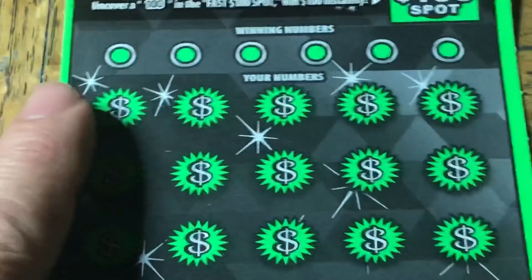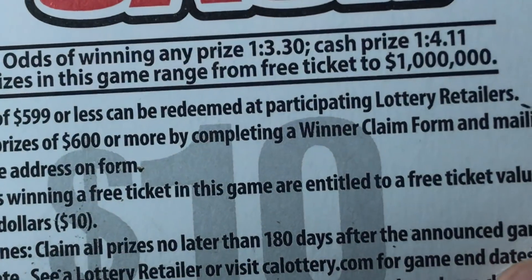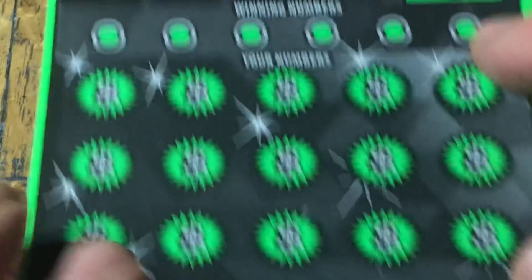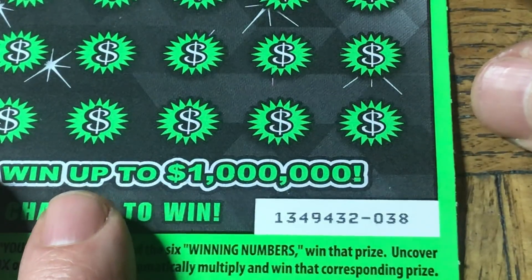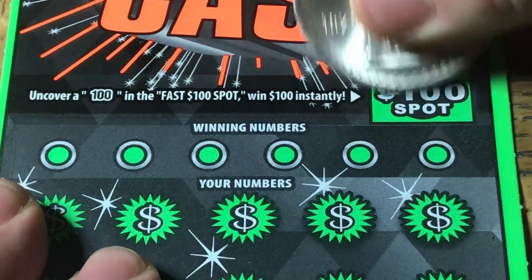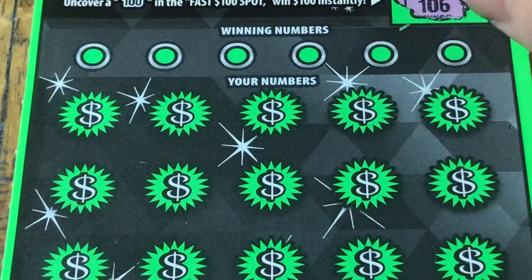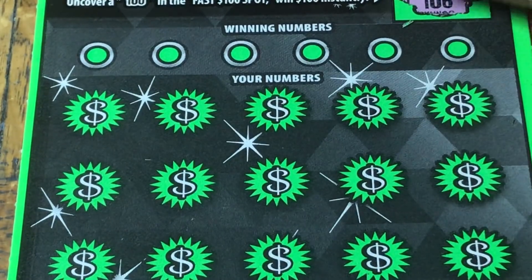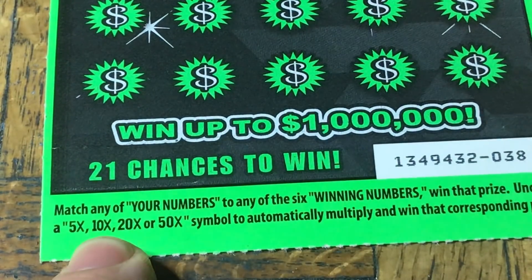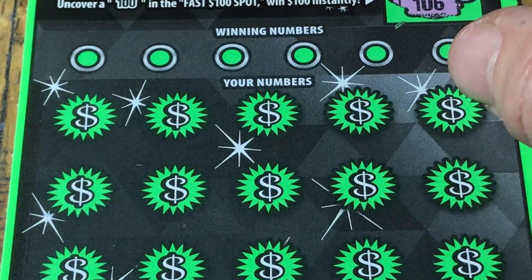Let's get to our first tickets. Let's take a look at the odds since it's been a while. Odds of any prize: 1 in 3.30. Cash prize: 1 in 4.11. This is 50 Times the Cash, so we can find some multipliers, potentially. We can match the numbers, of course, or find a 5, 10, 20, or 50X symbol, in which case we will win that much more.